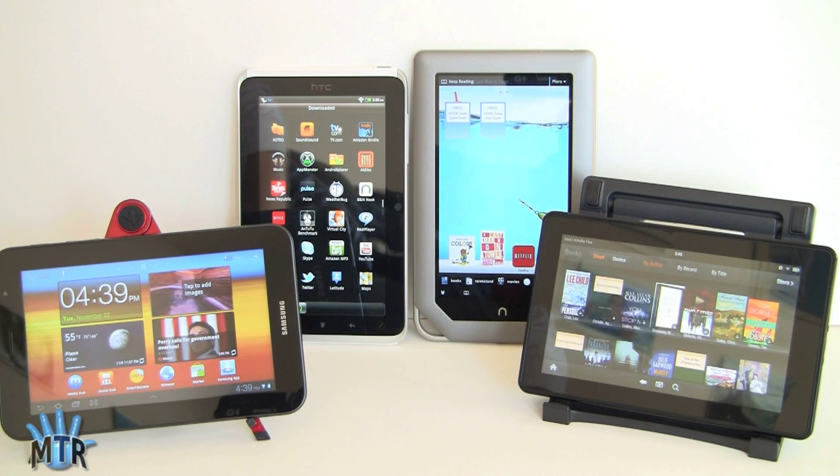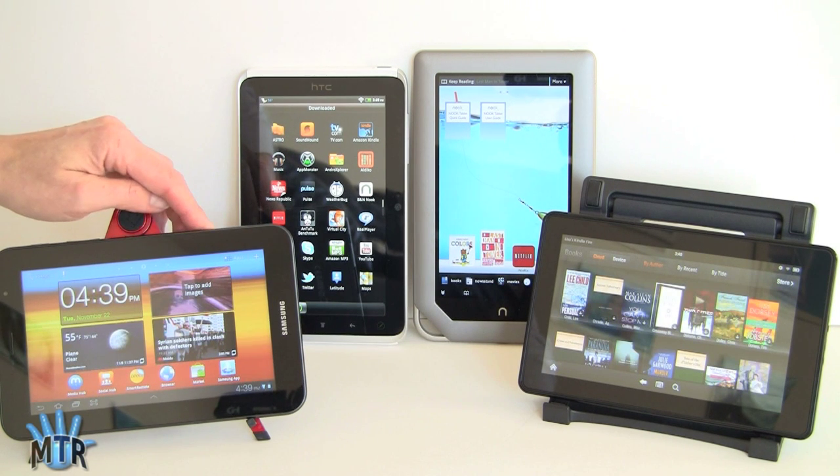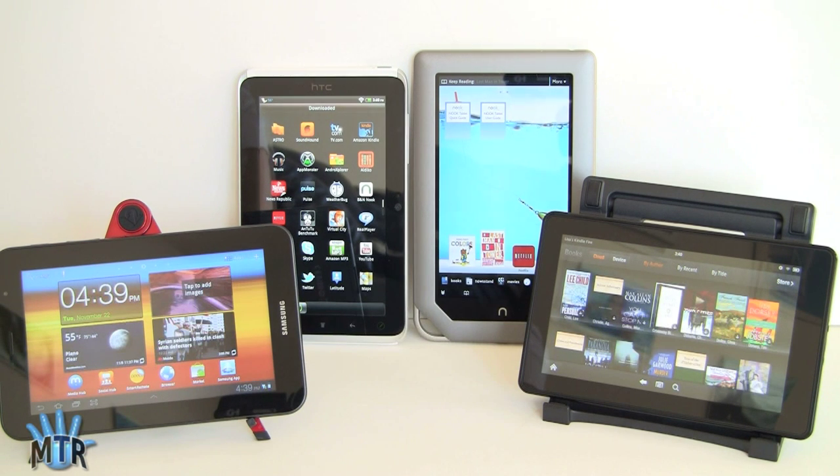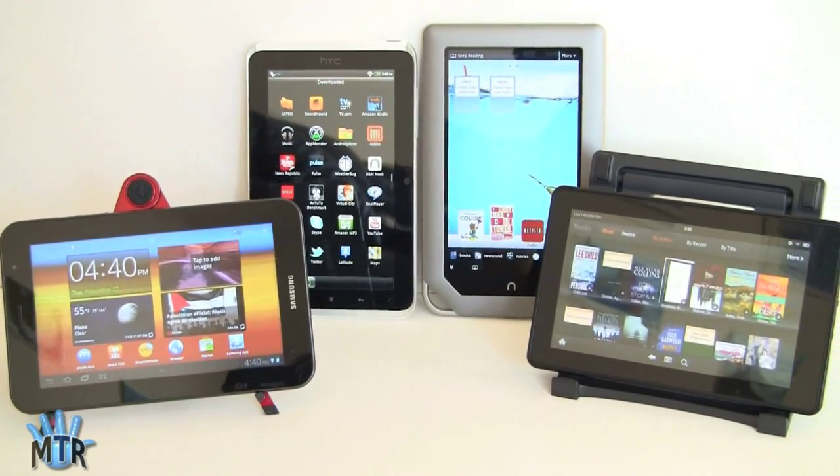In terms of weight and ergonomics, they're all very close. Samsung is good at being thin and light — at 12 ounces, it's a little thinner and lighter than the rest, which are around 14-15 ounces. Not a huge difference in terms of holding them. Battery life on all these tablets is quite good — about seven hours of active use on average. Streaming video shortens life; reading e-books extends it greatly. You should be able to get through a couple of feature-length movies on any of these.